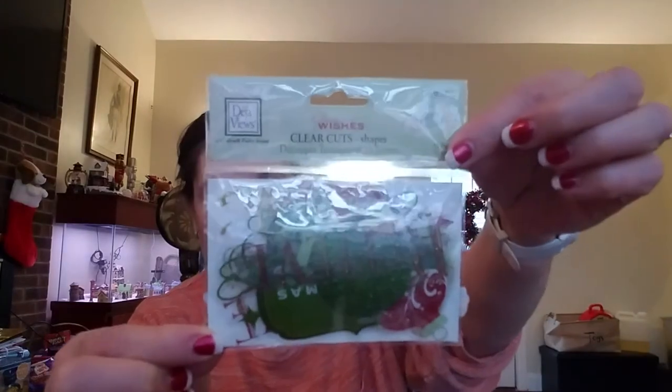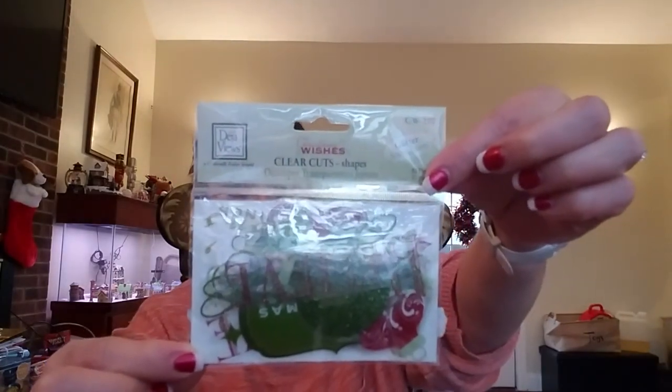She sent me these absolutely wonderful Christmas Wishes clear cut shapes — they are die cuts from Deja Vu, fine stencilets, 30 glitter pieces for Christmas. Aren't those awesome? She also sent me some glitter in Easter colors. I have hardly any glitter because my husband hates glitter, so I'm just now starting to build up my collection. The only color I already had was silver, so this is awesome.